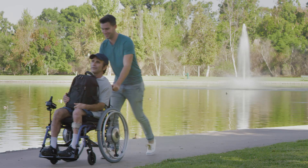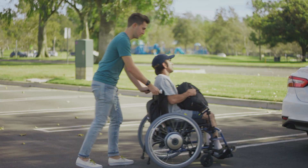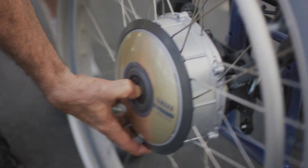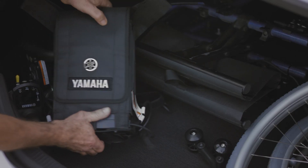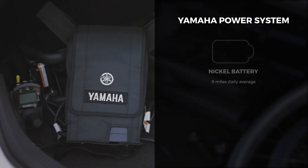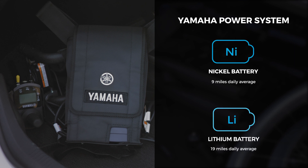Navigo is an effortless way to add controllable power to your current wheelchair that is easily transportable with quick-release wheels. The Navigo system can mount on a wide range of wheelchairs, including folding models. With Yamaha's power system, riders can go over 9 miles average range with a nickel battery and over 19 miles average range with lithium.